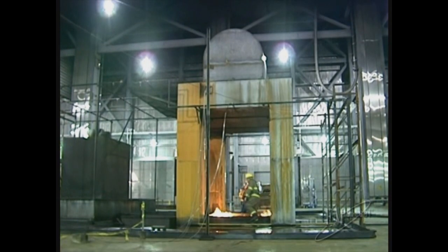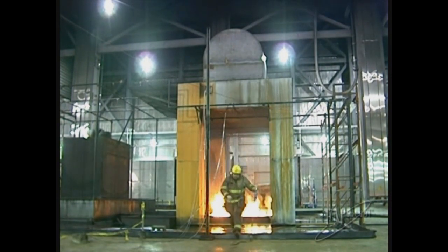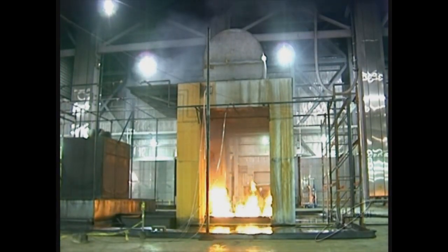A series of mineral oil fire hazard tests were conducted in the large burn lab movable roof site at FM Global's Research Campus in West Gloucester, Rhode Island.